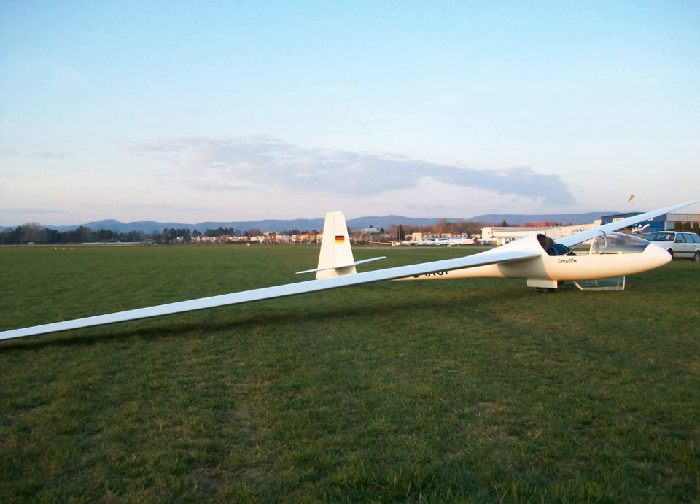Empty weight: 276 kg (607 lb). Gross weight: 400 kg. Performance: Maximum glide ratio: 44. Rate of sink: 0.5 m per second. Related aircraft of comparable role, configuration and era include the Applebay GA-111 Mescalero, Glasflügel BS-1, and Neukom Elf. See also: List of gliders.